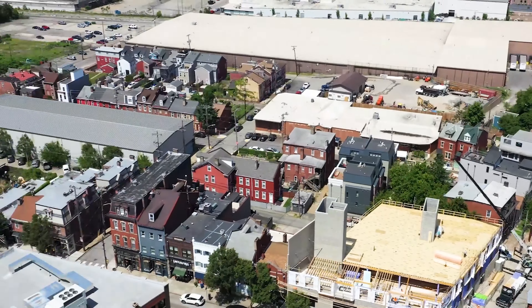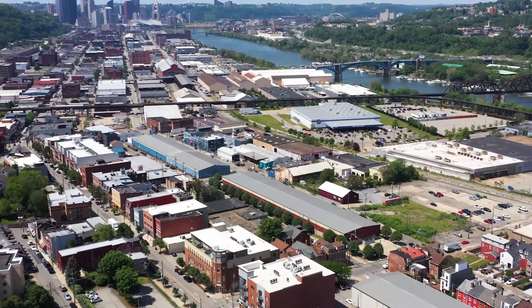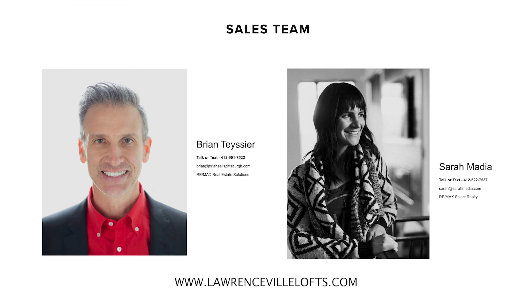I'm here to do a couple things. One, support my fellow agents Brian and Sarah. And two, it's good to stay keen with the market — what's happening, what's coming to market, what's available — so you can represent your buyers accurately.